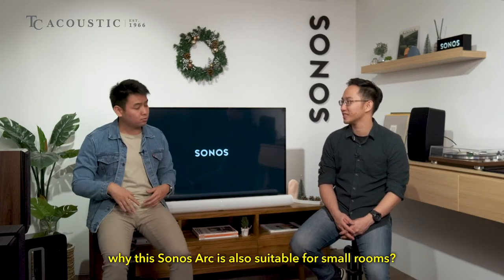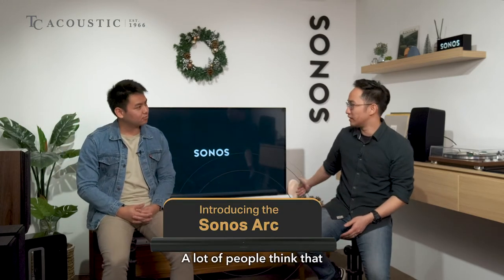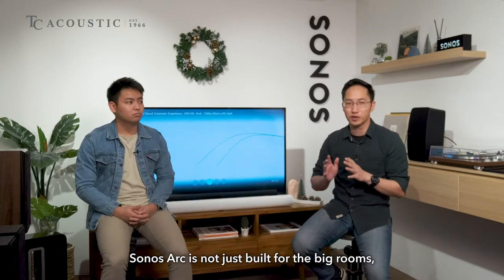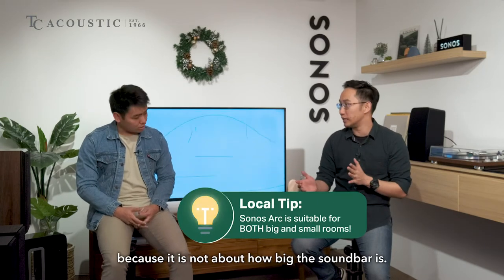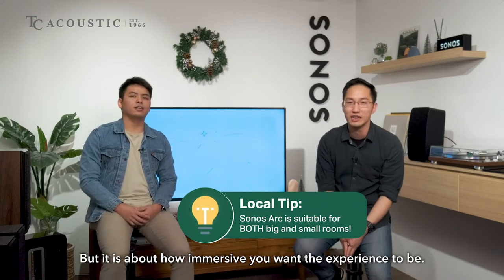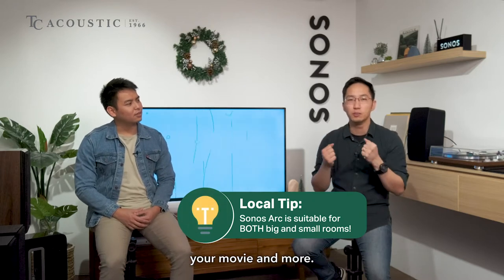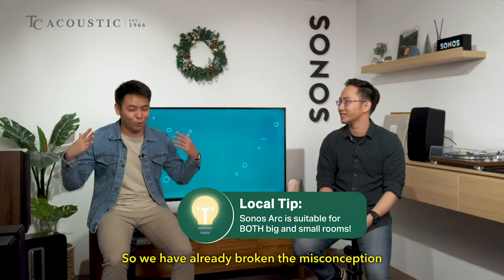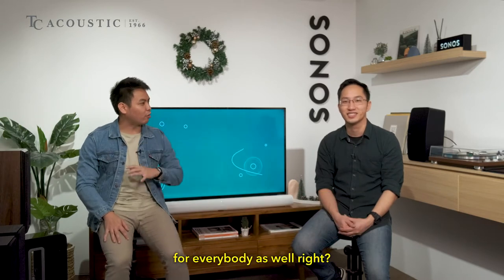A lot of people think that the Sonos Arc is very big and bulky, but the Sonos Arc is not just built for big rooms — it is also built for small rooms. Because it is not about how big the soundbar is, but it is about how immersive you want the experience to be. It's about how immersive you want to feel your music, your movie, and more. So we have already broken the misconception.